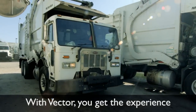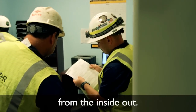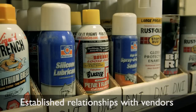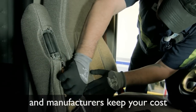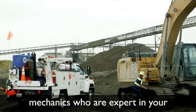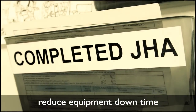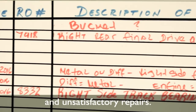With Vector, you get the experience and knowledge base of a company that knows the maintenance business from the inside out. Established relationships with vendors and manufacturers keep your costs of parts to a minimum, and experienced mechanics who are expert in your particular type of vehicle reduce equipment downtime and unsatisfactory repairs.